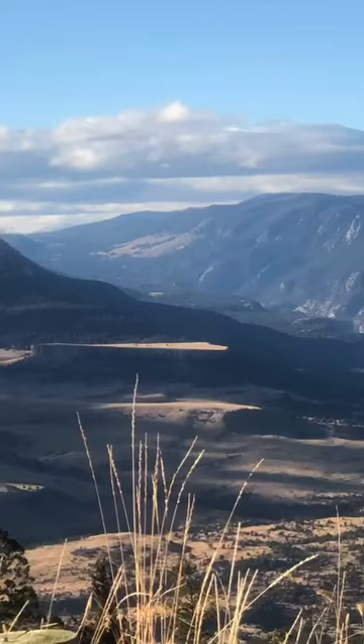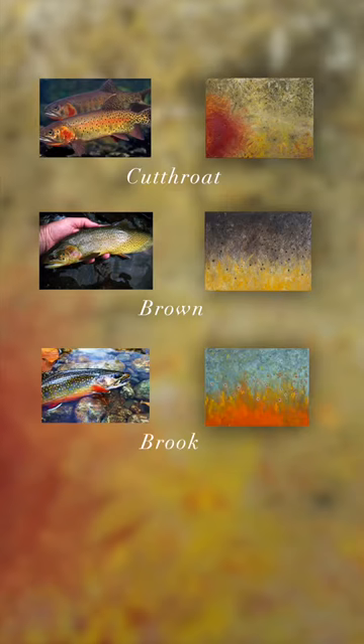I started the series with the trout most popular in this part of the world: cutthroat, brown, brook, and rainbow trout.